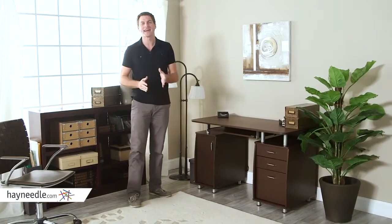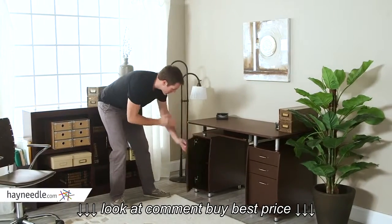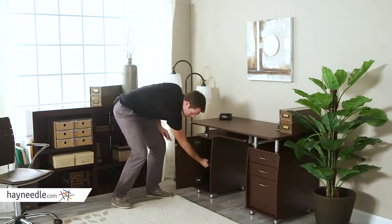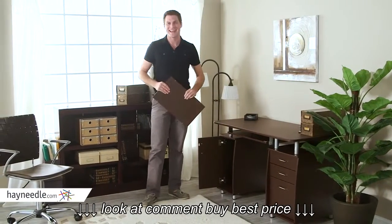Best of all, the Techni Mobley Complete Computer Workstation with drawers and cabinet in chocolate does come with an enclosed cabinet with an adjustable shelf that can also come out and store your CPU, keeping things neat and tidy.